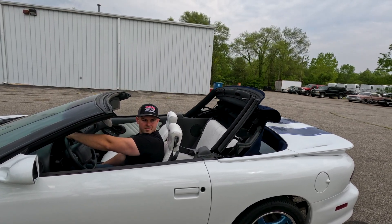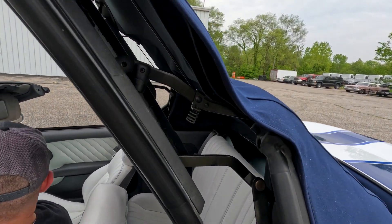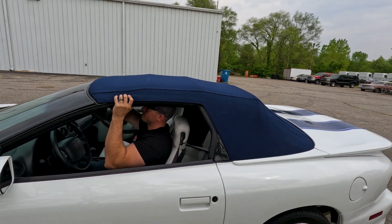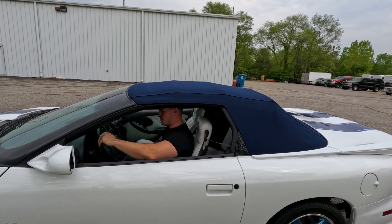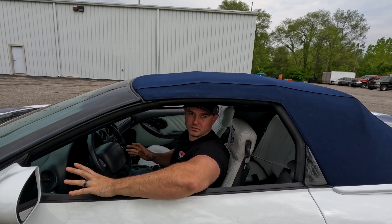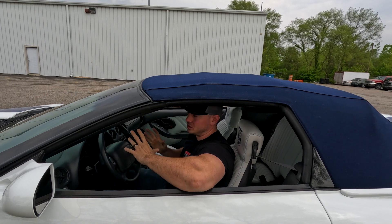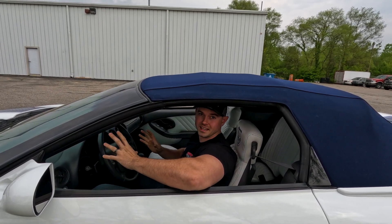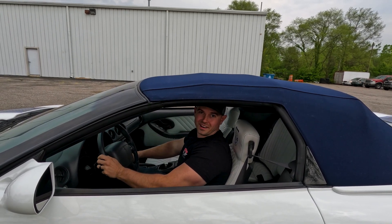The convertible top operates just as it should — everything is nice and clean, the frame operates just like it should, very easily. If you're in the market for a collector-grade 30th Anniversary Trans Am that's just as rare as it is excellent, you're definitely going to want to take a very close look at this. It's going to be hard to find another one this nice, this clean, and with a six-speed transmission. Rock Solid Motorsports.